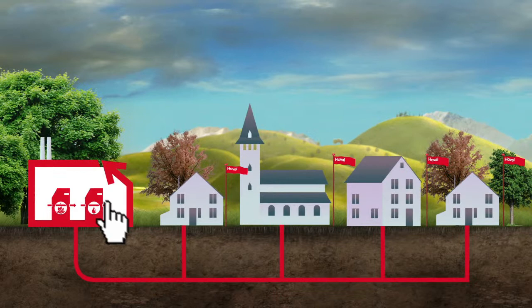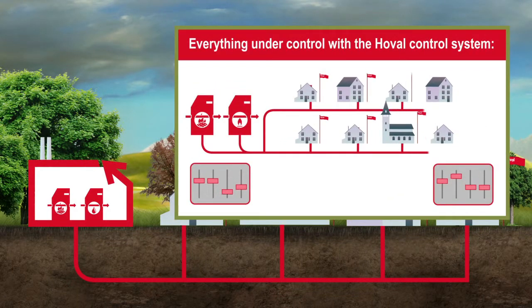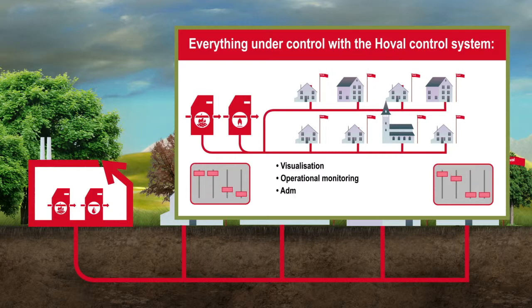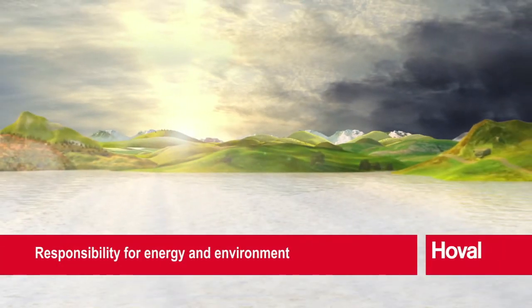This kind of heat distribution requires both decentralised control units and a central control system. The Hoval solution guarantees comprehensive visualisation, operational monitoring, reliable administration and secure data exchange — all from a single source.